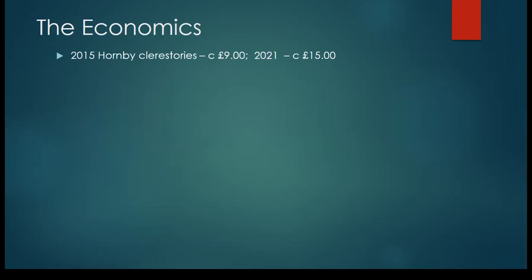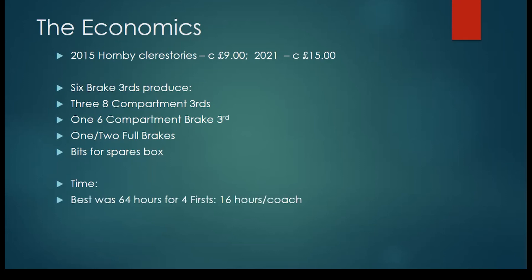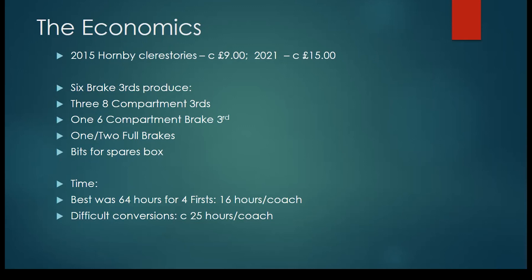The economics of it: when I did this in 2015, you could get a Hornby clearance coach for about nine pounds. Looking recently, prices have gone up to fifteen. The first class firsts and brake thirds — six of them between you — will give you three eight-compartment thirds, six-compartment brake thirds, and one or two full brakes, plus lots of bits for the spares box. In terms of time, the best I did working on a batch of four firsts — the easiest conversion — was 64 hours total, which is 16 hours each. The more difficult ones, the thirds where you have to do a fair bit of cut and shut, you're probably looking at 25 hours each. And if you're looking at a very difficult conversion, that's about 35 hours. If there was only one of them ever built, I'll never have to do it again.